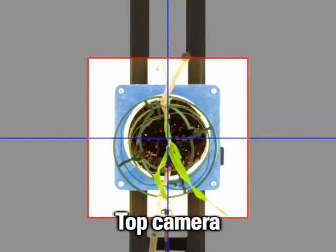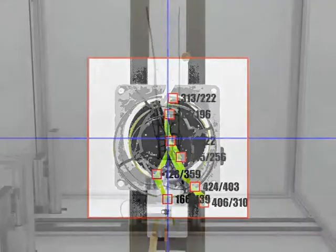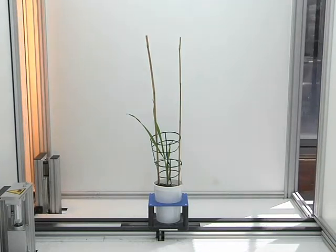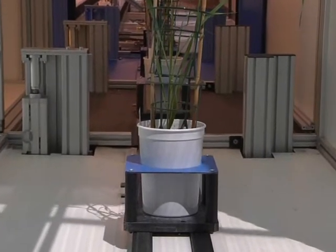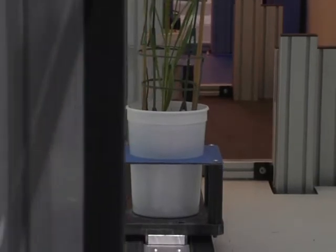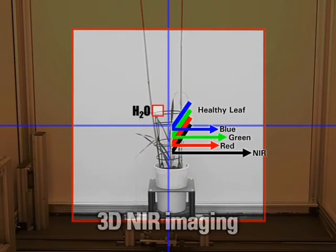Additional top cameras complete comprehensive 3D information. Using a sequence of specialized chambers, after color imaging in visible light, additional information can be extracted by employing near-infrared imaging — for example, to check the water status of leaves or root systems.